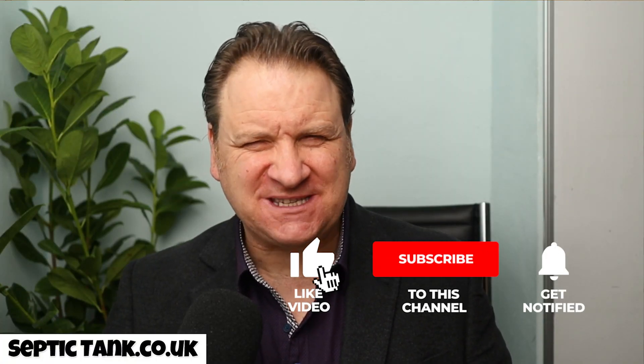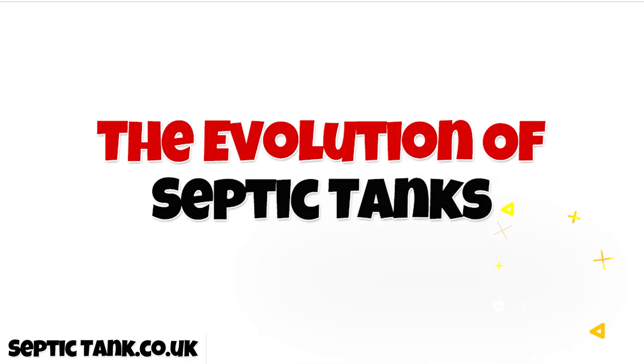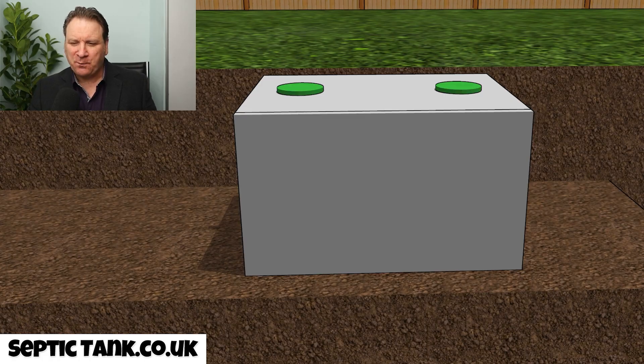Hello, Jason here from septictank.co.uk. In today's video I'm going to show you the evolution of septic tanks — how septic tanks have changed since the 1930s. What do you think the first septic tank to become popular in the UK was, after the brick-built ones from the Victorian era?